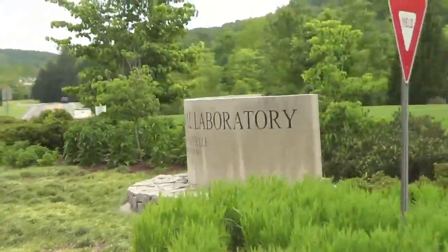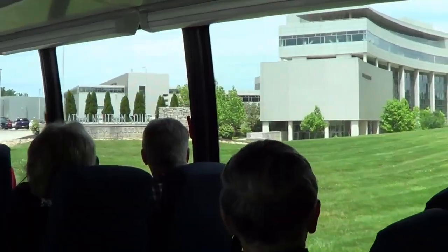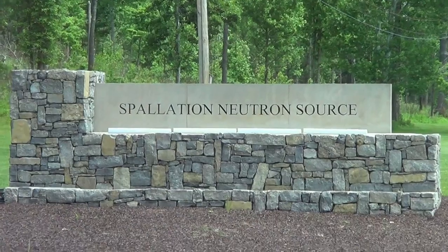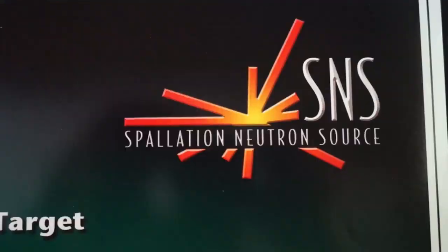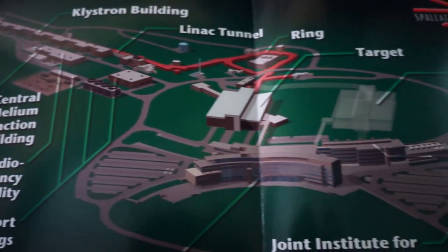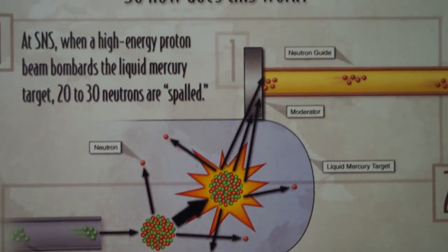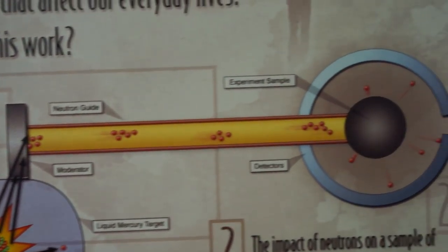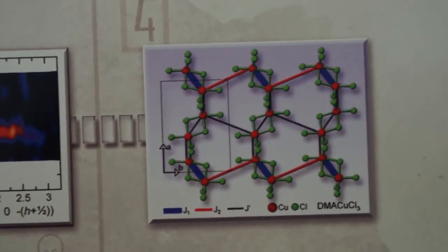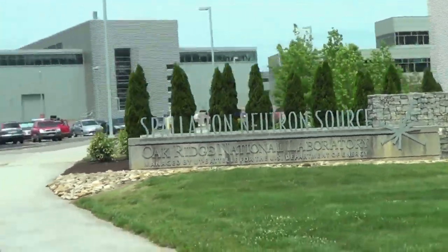The bus also took us past some of Oak Ridge's modern facilities. Oak Ridge still operates today as a leader in many scientific research fields. One such building we got to see was the Spallation Neutron Source, or the SNS. This facility uses high-energy proton beams to bombard liquid mercury and spall off neutrons. These neutrons are then accelerated at high speeds into a sample and scatter in different directions. Special detectors measure the scattering patterns and send the data to the computer, giving scientists valuable information about materials such as structure, vibrations, and magnetism.